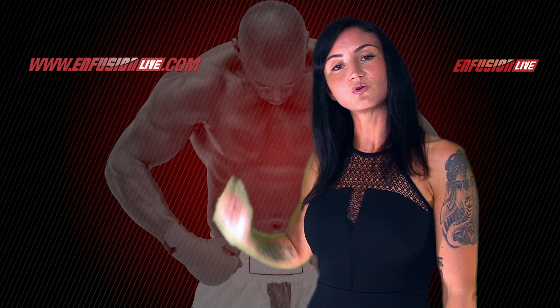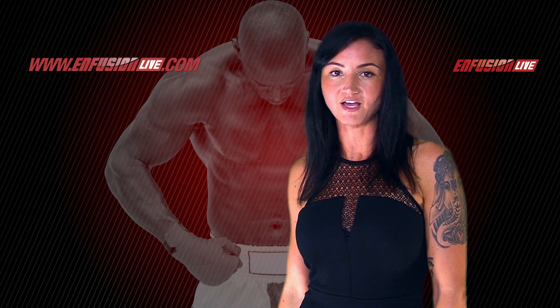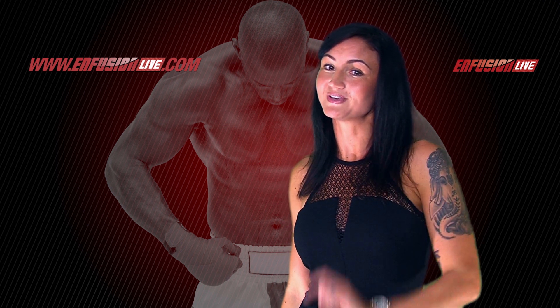Join our video on demand so you can watch all of our Infusion footage and secure your pay-per-view to all the Infusion live shows so you don't miss out.